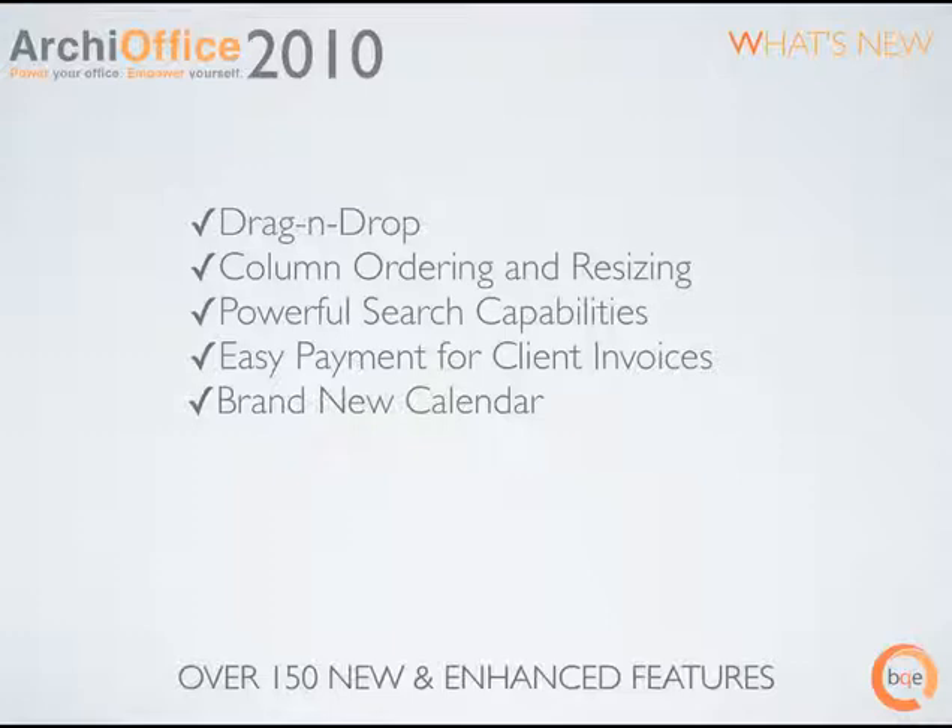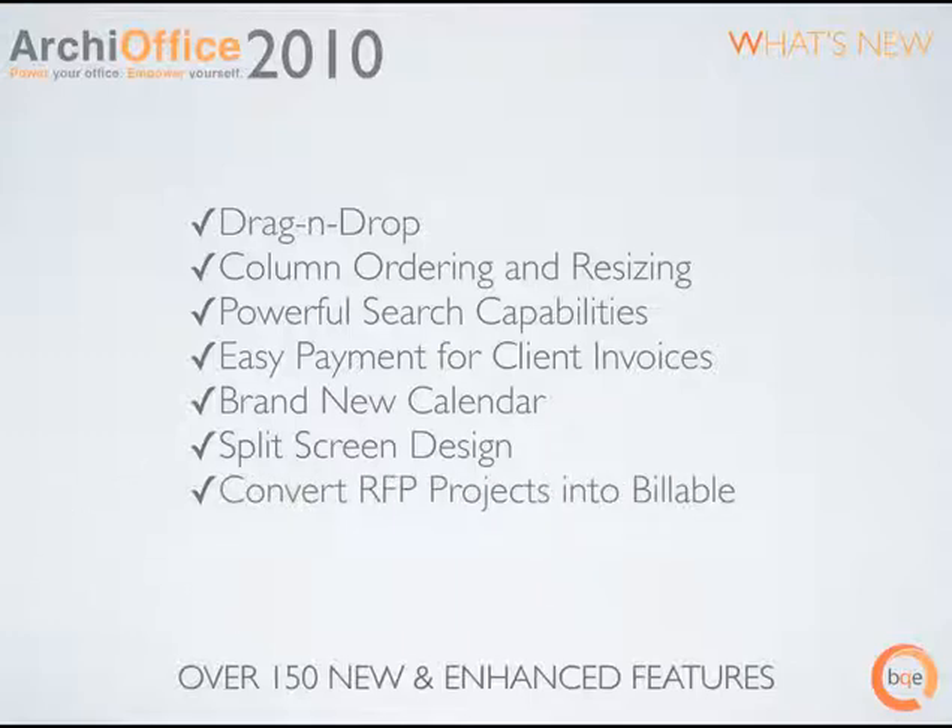Better yet, you can view the calendars of multiple employees at one time, making it easy to schedule a meeting with groups of people. Split screen design — we've added the ability to vertically resize your screens, so you can better control how you view critical information. Convert RFP projects into billable: no longer do you need to start up a new project once you've been awarded an RFP. Just toggle the project from RFP to billable in ArchieOffice and your profitability reports will include all the costs related to marketing.